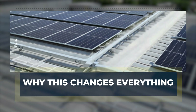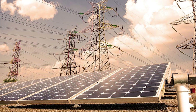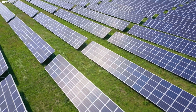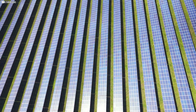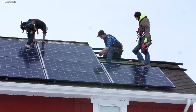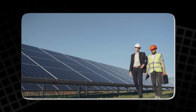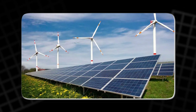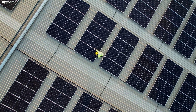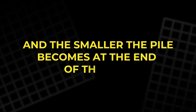Why this changes everything. If that gap ever gets crossed, the consequences could ripple far beyond the solar industry. Imagine solar panels that don't just last 25 or 30 years, but keep working efficiently for twice as long. No slow fade. No costly replacements. Just a clean energy source that quietly maintains itself. That kind of durability shifts the math entirely. It means fewer panels manufactured, fewer installed, fewer ending up in landfills. It means lower maintenance costs, more stable returns, and energy systems that become truly set and forget. It also helps address one of the more uncomfortable truths about clean energy: waste. Solar panels are recyclable, but it's not easy, and most don't go through the process. The longer they last, the fewer we need to replace, and the smaller the pile becomes at the end of the line.